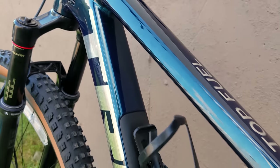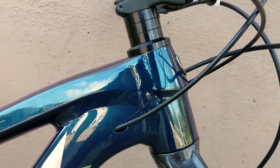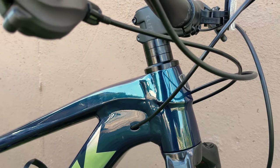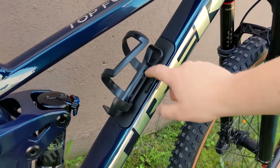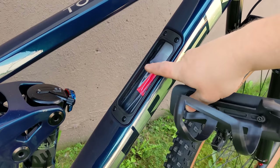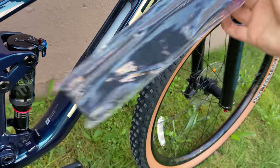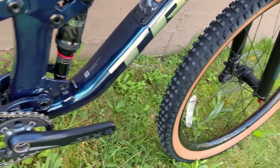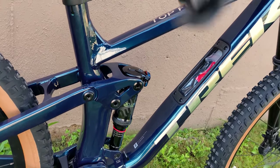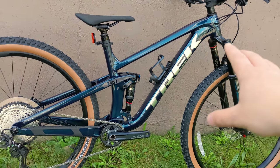Holding all those angles together is Trek's Alpha Platinum Aluminum — a nice lightweight alloy frame with smoothed-out welds and an inch-and-an-eighth to inch-and-a-half head tube. One of the things that's totally revolutionary for the Top Fuel in aluminum format is the swap box storage compartment. These allow you to store tubes or whatever you might need — Bontrager sends a great little bag to roll everything up in and slide into the frame. It's pretty rare to see integrated storage on an aluminum frame; I've only seen it on carbon before.